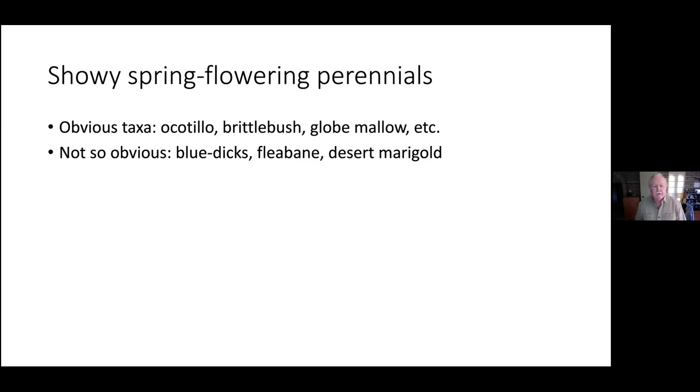There are some spring flowering perennials that are quite showy. The obvious ones are things like ocotillo, brittle bush, globe mallow, chuparosa, golden eye, fairy duster, and flowering cacti — perennials that are fairly showy. We also have some not-so-obviously perennial plants like blue dicks, fleabane, and desert marigold. They are perennial but stay underground during the off-season, only coming up in spring to flower and die back. Desert marigold is more of a short-lived perennial that doesn't die back to the base.